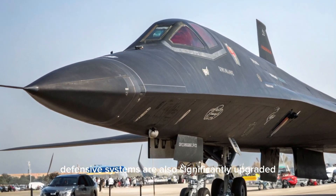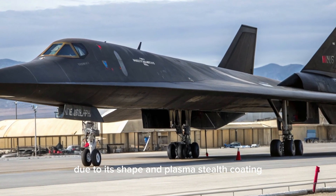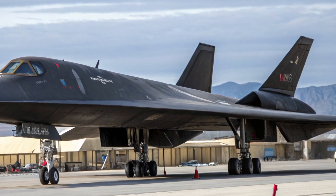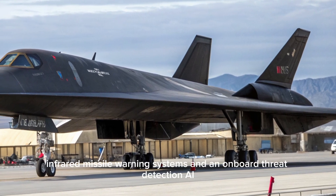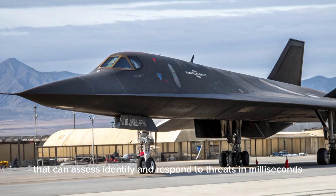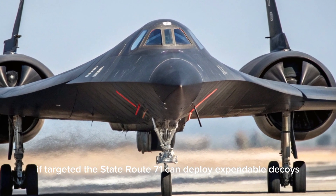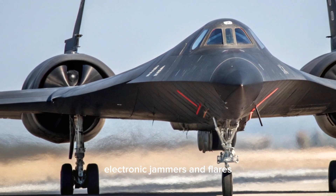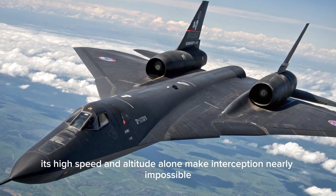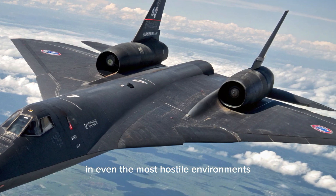Defensive systems are also significantly upgraded. The aircraft features a low-observable radar cross-section due to its shape and plasma stealth coating, which ionizes air around the fuselage to absorb incoming radar waves. It also carries active electronic countermeasures, infrared missile warning systems, and an onboard threat detection AI that can assess, identify, and respond to threats in milliseconds. If targeted, the SR-71 can deploy expendable decoys, electronic jammers, and flares, or initiate evasive maneuvers automatically. Its high speed and altitude alone make interception nearly impossible, but these additional systems ensure survivability in even the most hostile environments.